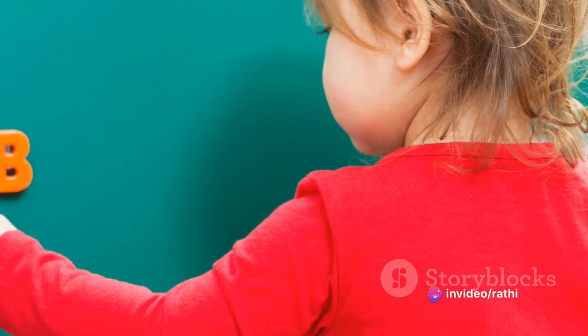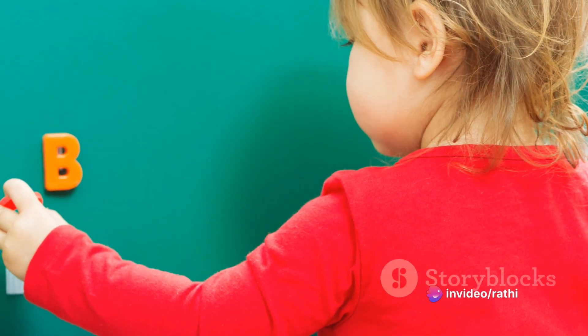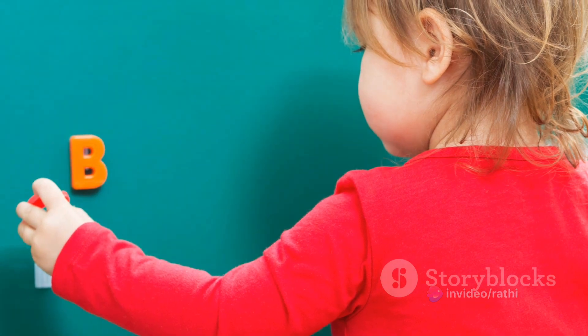The letter C is so special. It starts lots of wonderful words. Are you ready to learn some fun words that start with the letter C? Here we go.